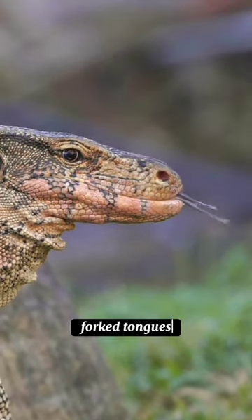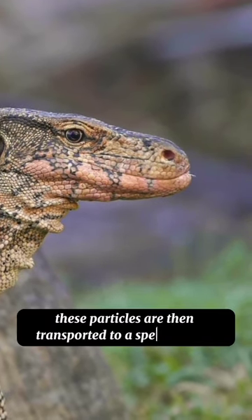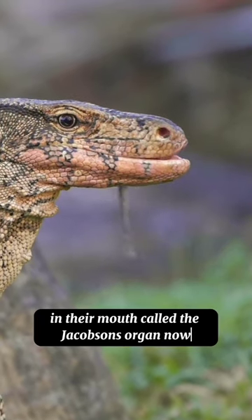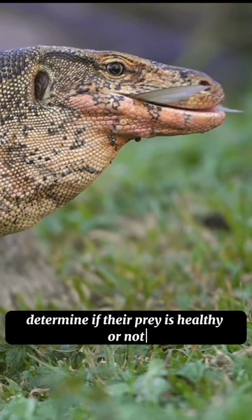Using their long, forked tongues, Komodo dragons collect scent particles from the air. These particles are then transported to a special organ in their mouth called the Jacobson's organ. This organ works like a sophisticated scent analyzer, helping these mighty creatures determine if their prey is healthy or not.